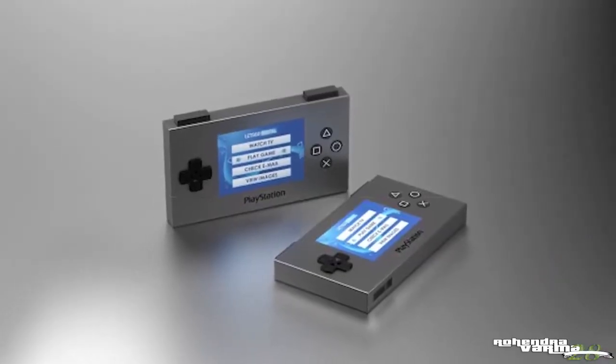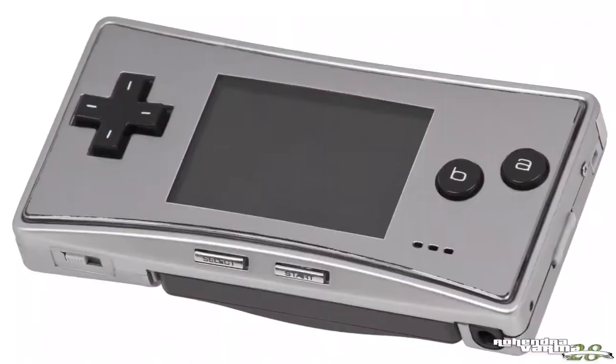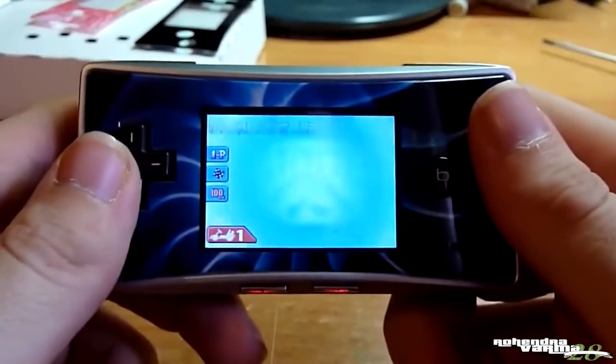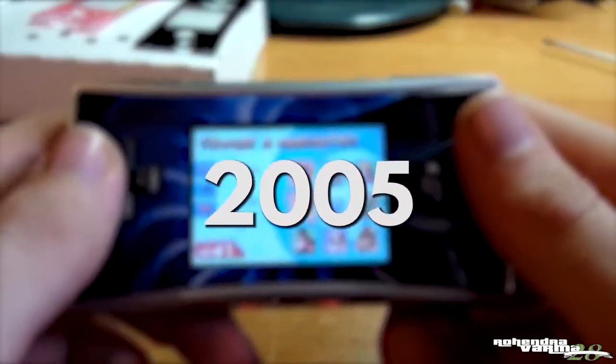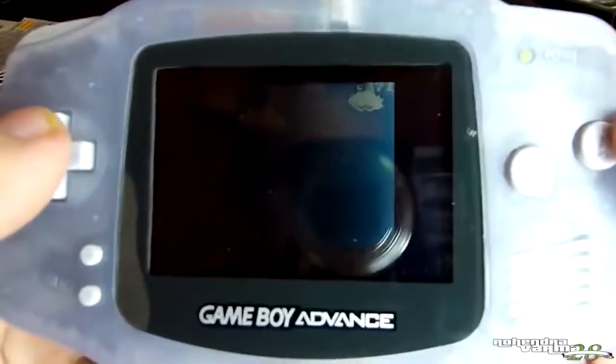A lot of people are saying that this controller looks like a Nintendo Switch, but honestly it looks more like a Game Boy Micro. Don't remember these little things? The Game Boy Micro was the final Game Boy. It came out in 2005 and it's pretty much just a smaller, sleeker version of the Game Boy Advance.